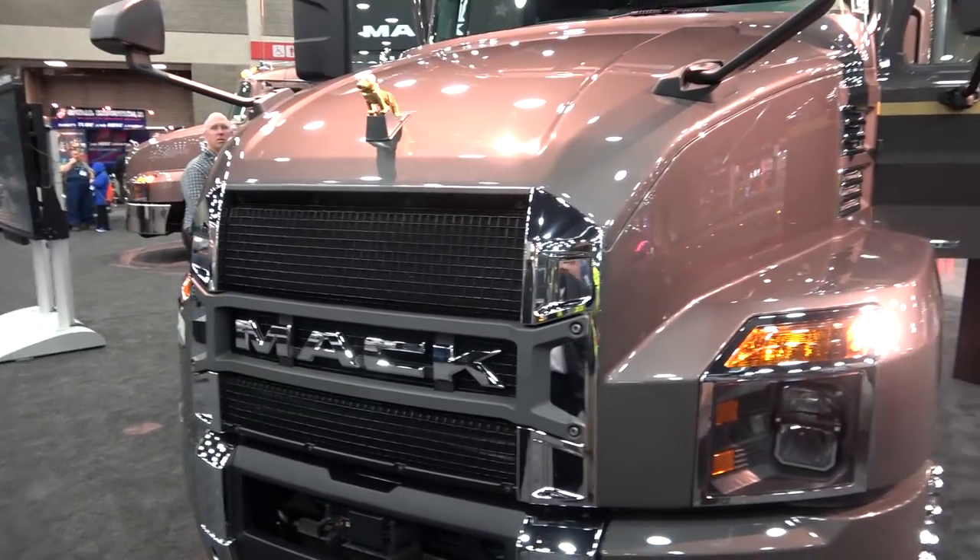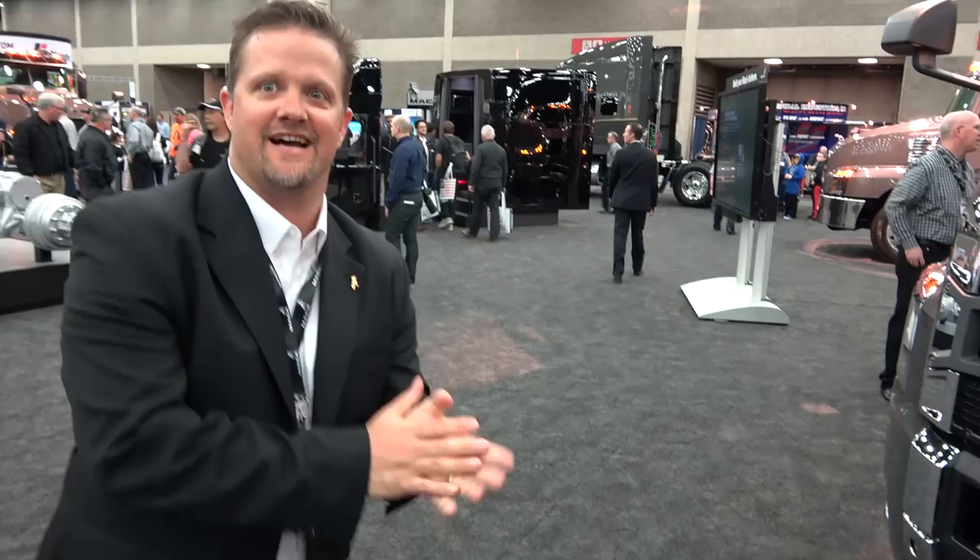We are here with Jay Hoffman. Jay Hoffman is a district manager — I work for Mack Corporate, district manager in the southeast region. So you're a big man, a boss man. I work for corporate, not a dealer, but yes, I cover the southeast region.